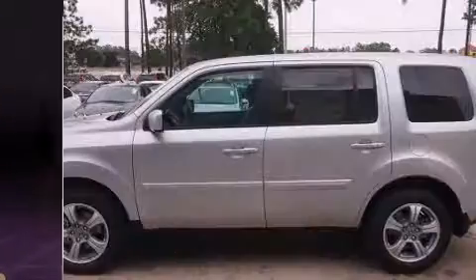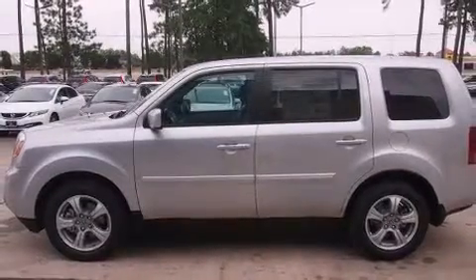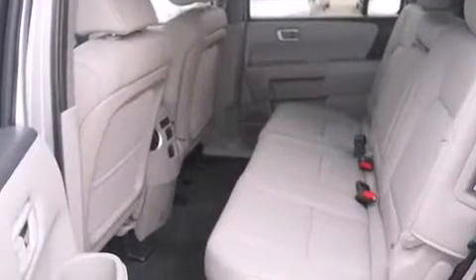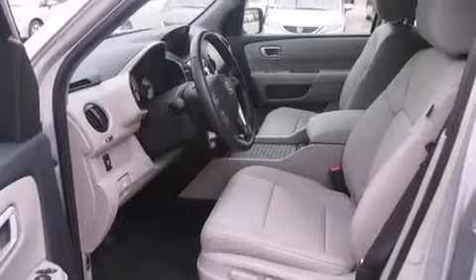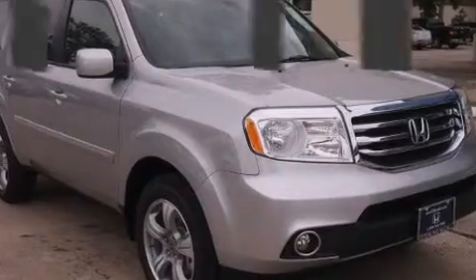A tachometer, speed-sensitive wipers, an automatic dimming rearview mirror, a power liftgate, and one-touch window functionality. Features such as automatic climate control and leather upholstery prove that economical transportation does not need to be sparsely equipped.